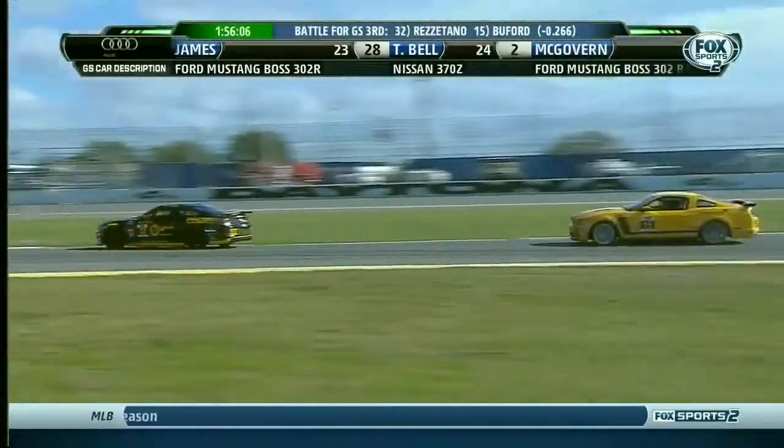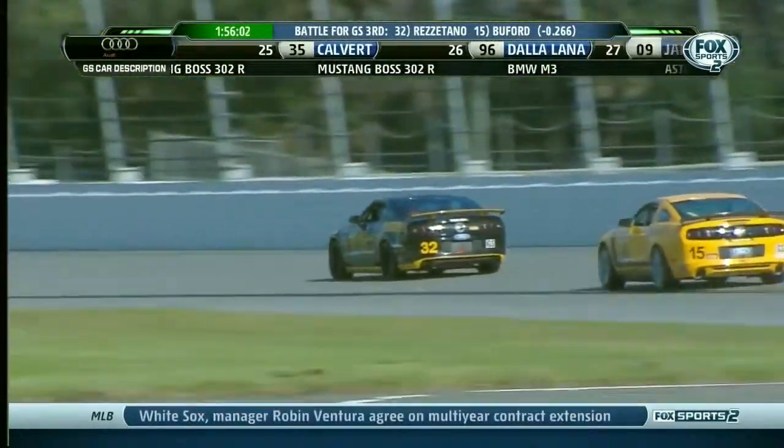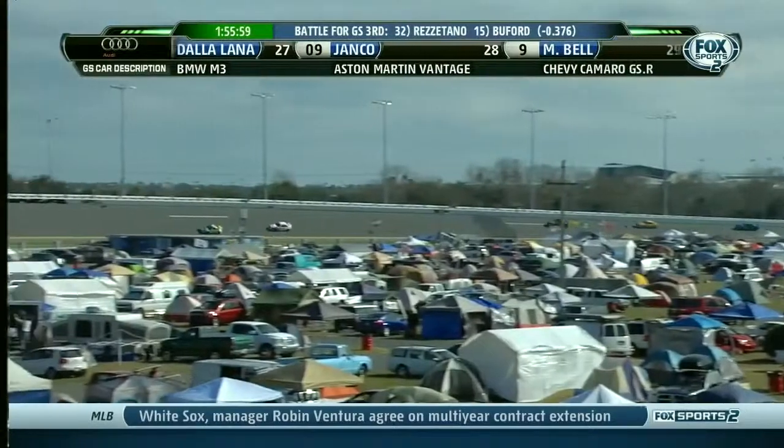In the 16th running of this race, no driver had ever had a repeat pole. And here, Buford has done it in back-to-back years in two different cars — last year the Aston Martin, this year the Mustang.